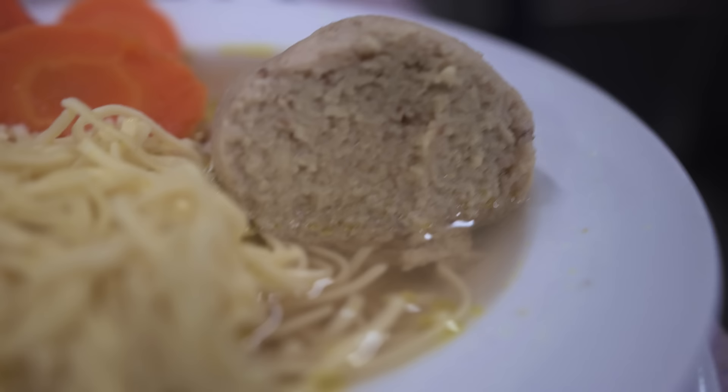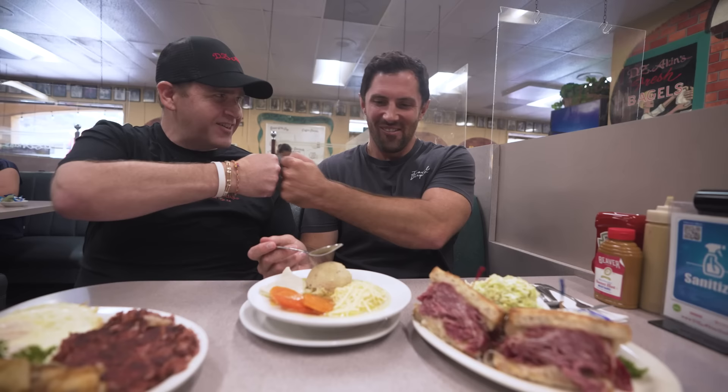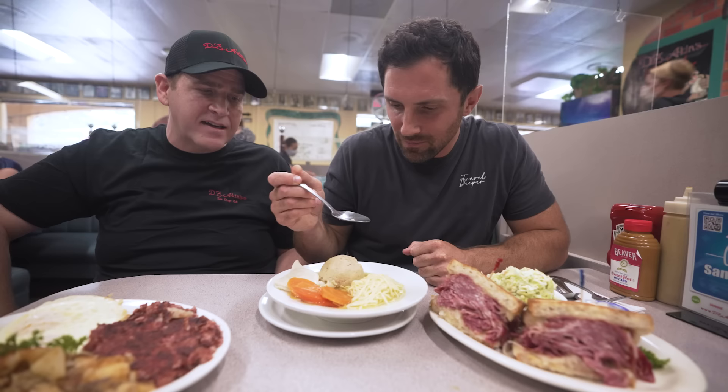I'm going to start with the matzo ball soup. We jokingly call this Jewish penicillin. This is the cure-all, it seems like. Yeah, it really is. I mean, we're just procrastinating — when you have this Reuben standing right in front of you, you can't mess around with anything else.